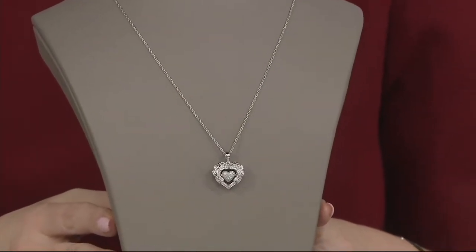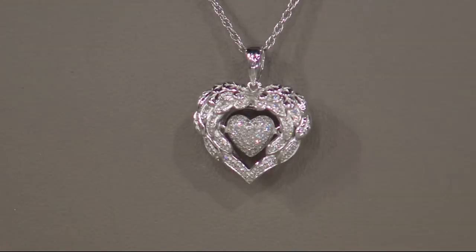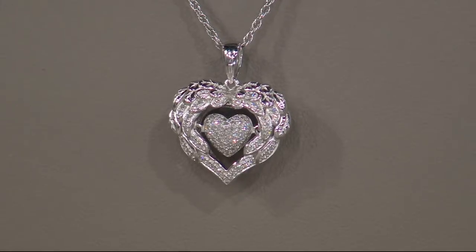And there it is in all its beauty. You've got bead-set round white diamonds on the wings itself, and then pave-set white diamonds on the heart. Very high polish finish. Your metal here is sterling silver. But you've got those beautiful layers of feathers on the top, really giving it a lot of texture and a lot of beauty.